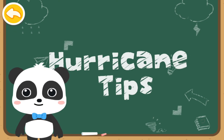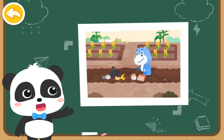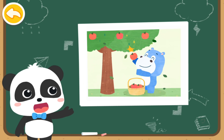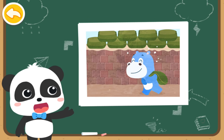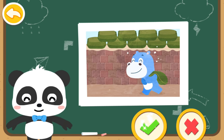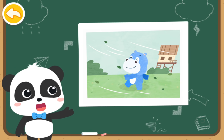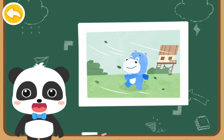Let's see if these actions are right or not. The hurricane is coming and Hank is clearing the ditch — is this right? Right! The hurricane is coming and Hank has quickly picked all the fruits — is this right? Great work! The hurricane is coming and Hank is using sandbags to reinforce the riverbank — is that right? You are right! The hurricane is coming and Hank is walking around outside — is this right? Fantastic!